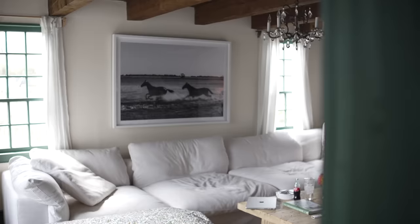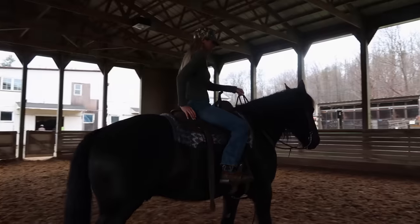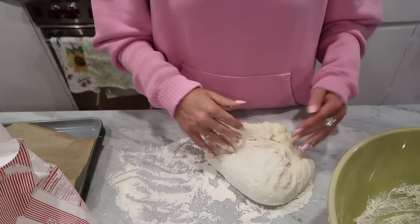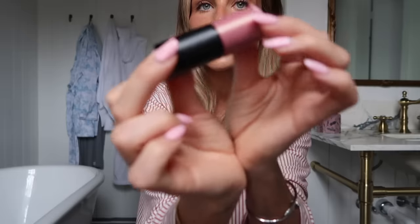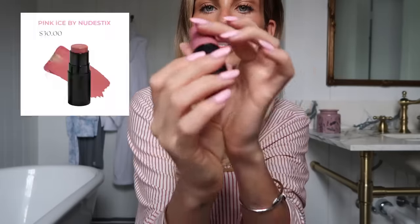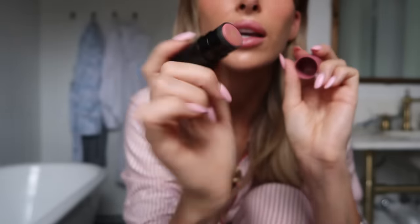Welcome back to another home vlog. Good morning — I'm just finishing up my makeup for the day. This is one of my favorite new products called Pink Ice by Nudestix. It has this highlighter and blush and it's just like the perfect pink shade. Anyways, welcome back to another home vlog.